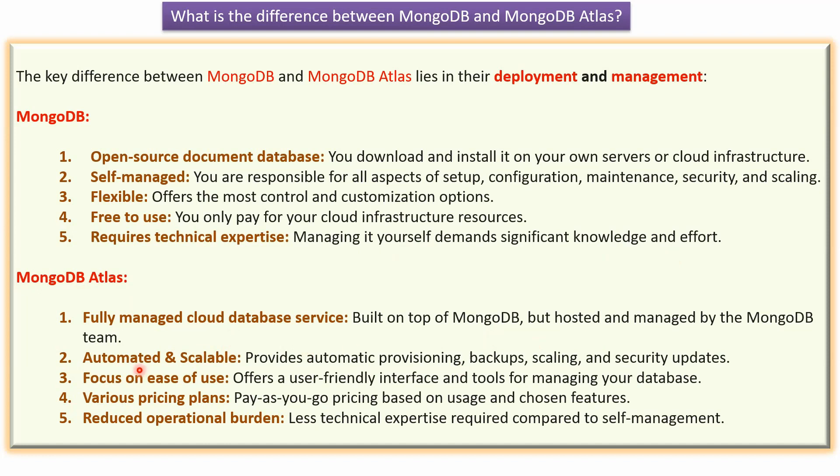MongoDB Atlas is automated and scalable, which provides automatic provisioning, backups, scaling and security updates.